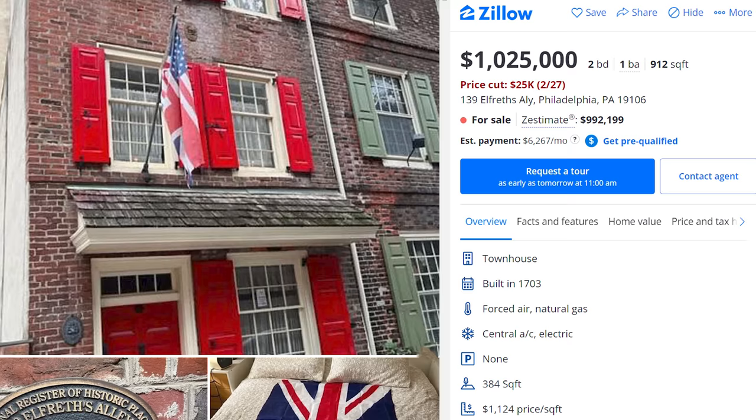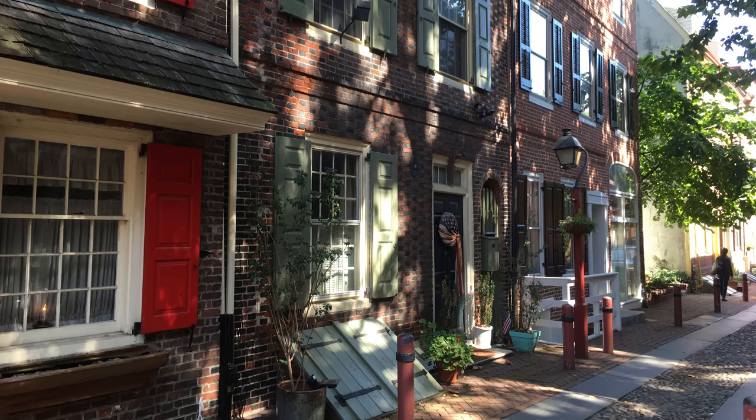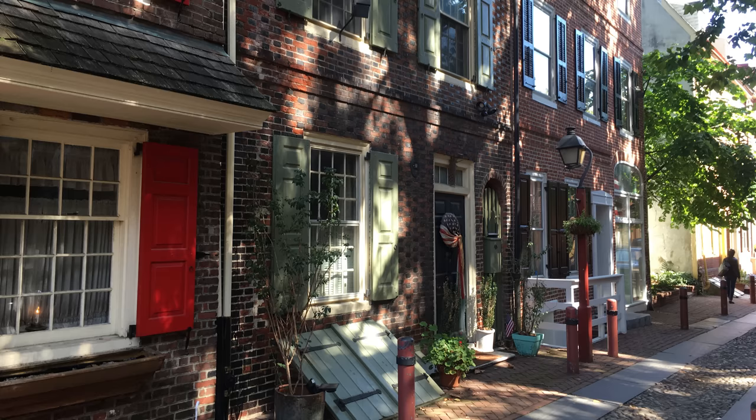Long gone are the days of plummeting property values, as the smallest Trinity House, being around 900 square feet, comes with a price tag in excess of one million dollars. Having been continuously occupied for over 320 years, Elfreth's Alley is the oldest continually occupied residential street in the United States.